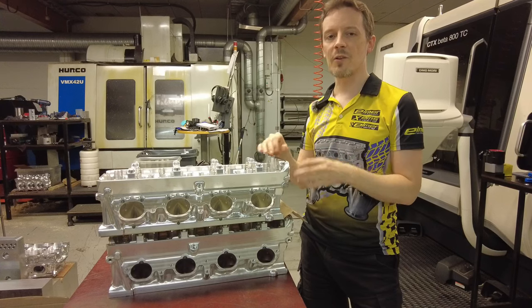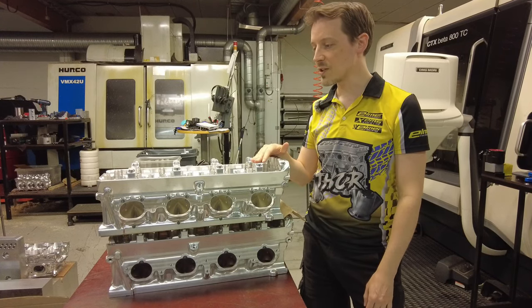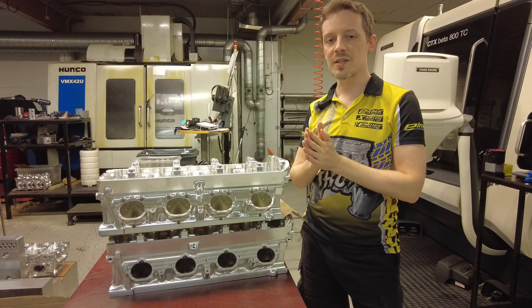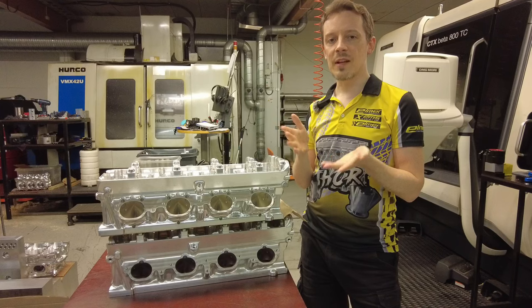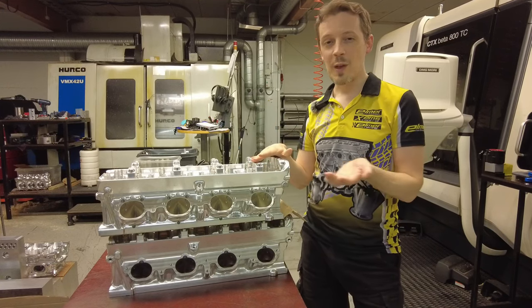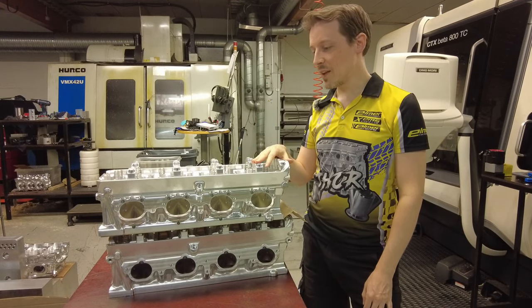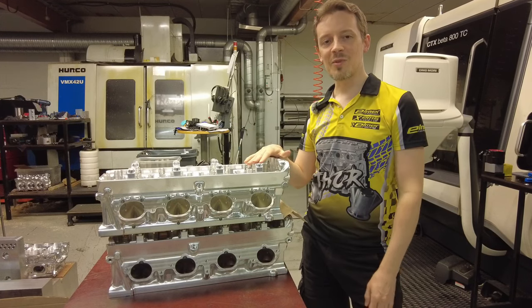You want to save every single kilogram off the car and engine package, of course. There are lots of big V8 engines — even our Hel V6 engine, for instance, would be really good for circuit racing use, but there's just no way you can get that engine as lightweight as our Thor engine. And if you don't need more than 2,000 horsepower, which is probably 99% of circuit racing use cases, then our Thor V2 is definitely the best engine on the market at the moment for circuit racing.